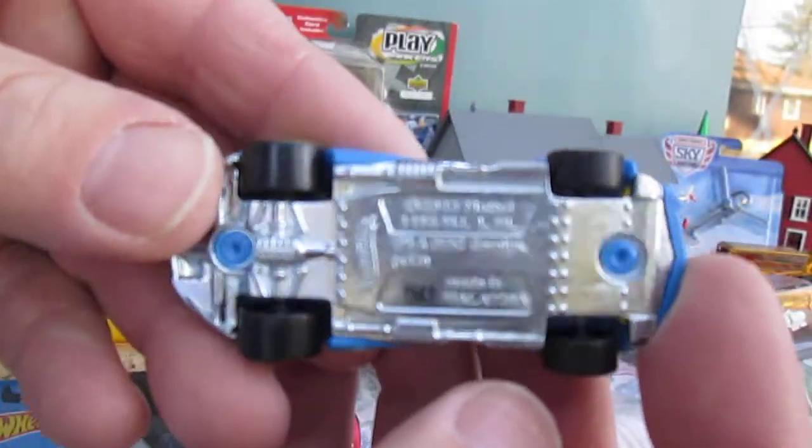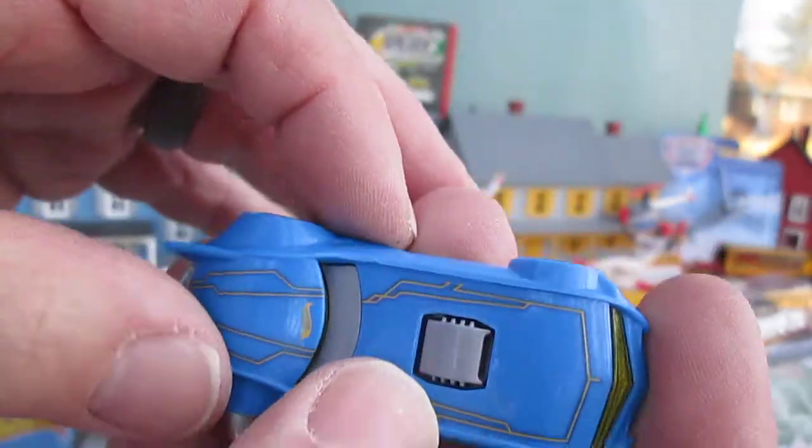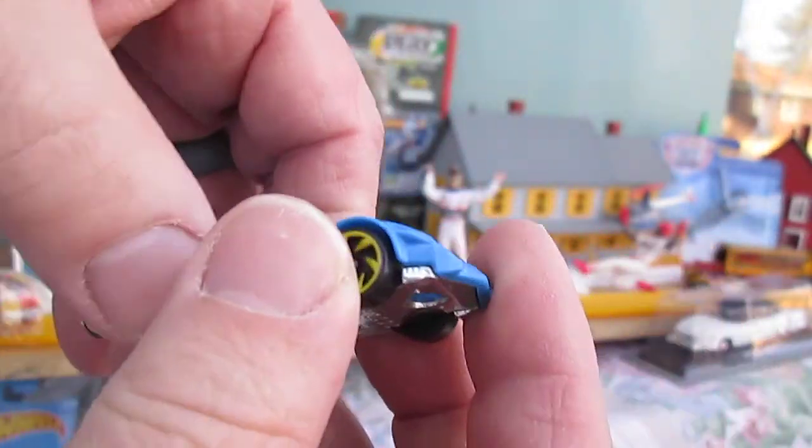Metal on the bottom. All that blue and gray is plastic. Wheels seem to roll very well.